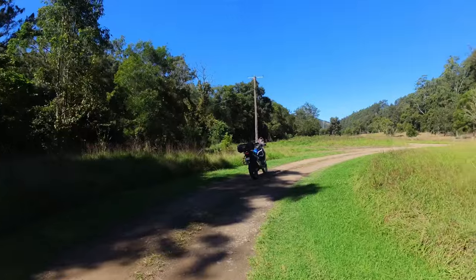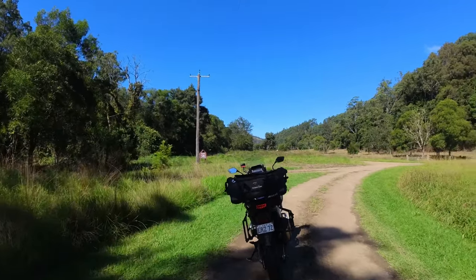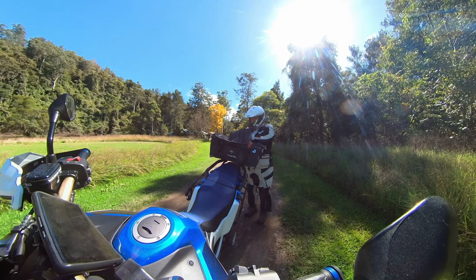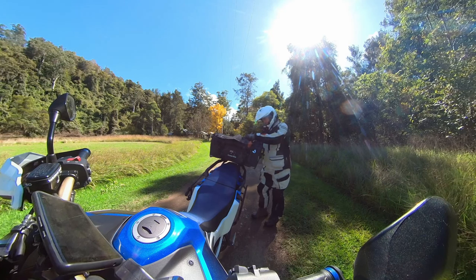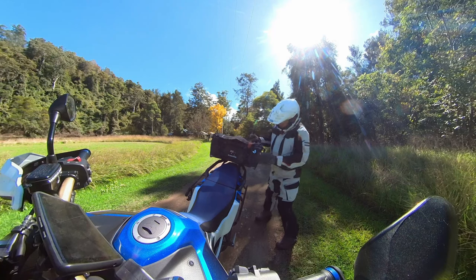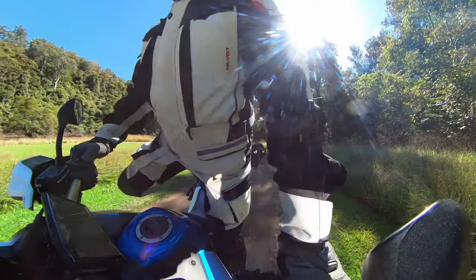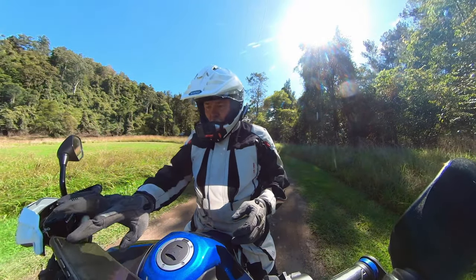We'll make our way back. The hat's falling out - good on you. Only because I was too lazy to stick it in my jacket pocket. When did that come undone? Oh well, it's in now. Okay, we'll keep going - still got a fair way to go yet.